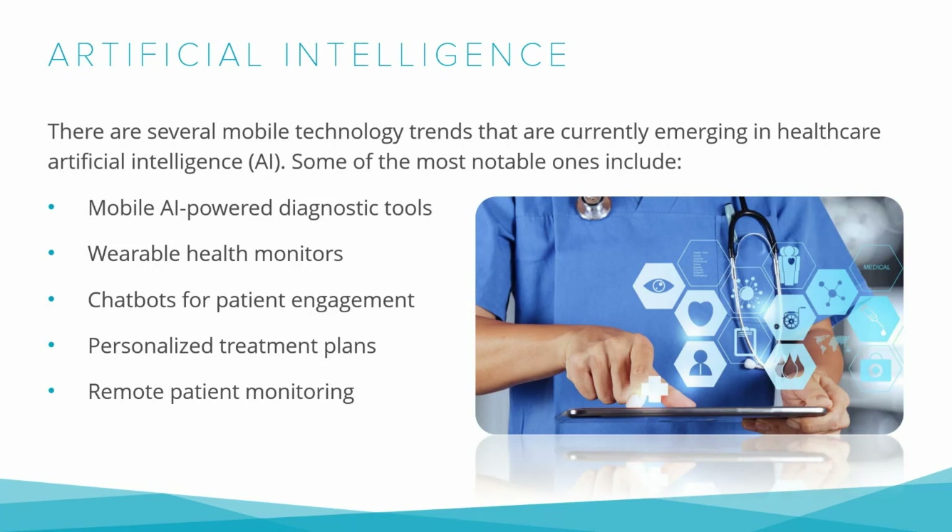Another example is the LiveCore ECG app, which uses an AI algorithm to analyze electrocardiogram data and detect irregular heart rhythms. The app is designed to work with small devices that attach to the back of a smartphone, allowing patients to monitor their heart health from the comfort of their homes. In addition to improving speed and accuracy, AI-powered mobile diagnostic tools are also making healthcare more accessible to people in remote or underserved areas, as these tools can be easily downloaded and used on smartphones.